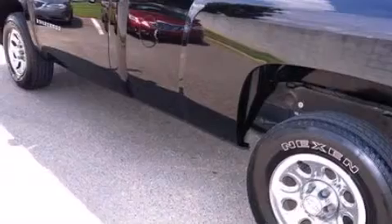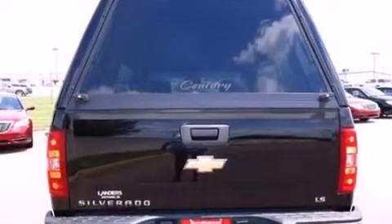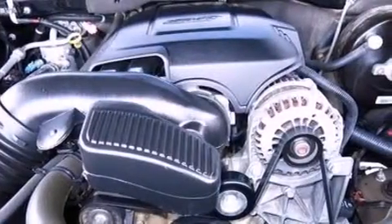Its top features include XM satellite radio, a double wishbone independent front suspension, chrome wheels, and a tire pressure monitoring system.